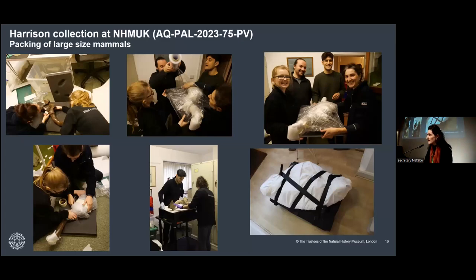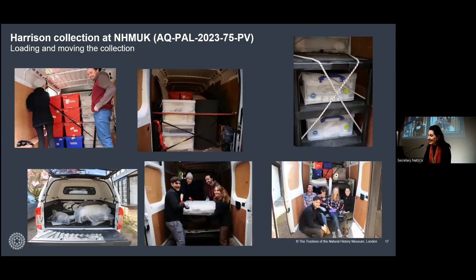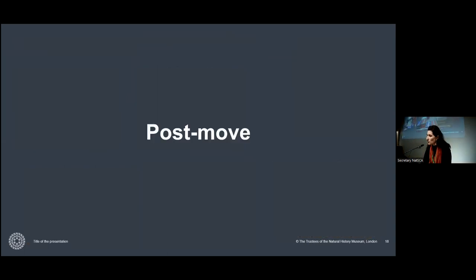For oversized specimens, we wrapped them again teaming up with the right attitude — smiling and keep going. We didn't use any courier; we loaded vans hired from the museum, and five of us — fossil mammal curators and the NHM moves team — did that with the right attitude. I think that's all you need. Post-move, we moved everything to our West London off-site store.